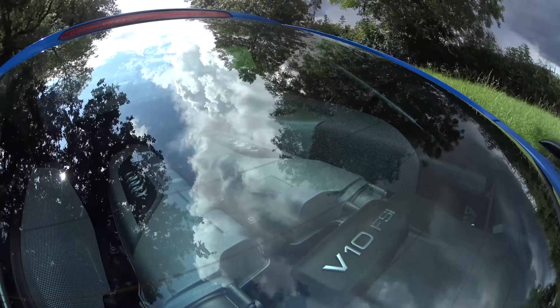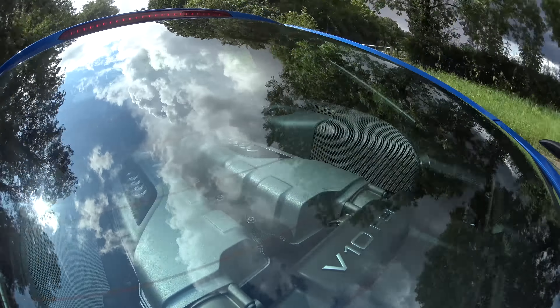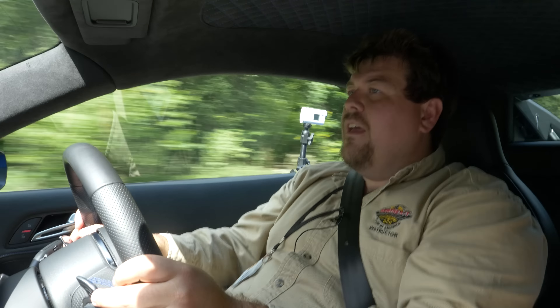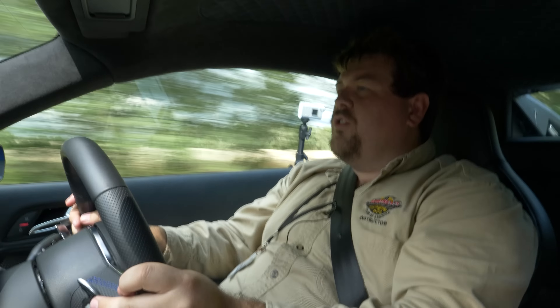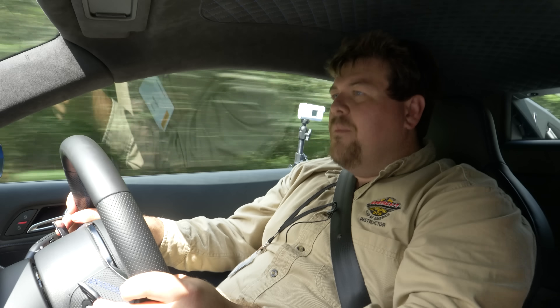So there we go everyone - the R8 GT versus LMX. A pair of rare cars indeed, and I must say a result which really surprised me. Thank you all for watching, I hope you've enjoyed. Please like, comment, subscribe if you haven't already. We'll see you for the next one. Bye bye.